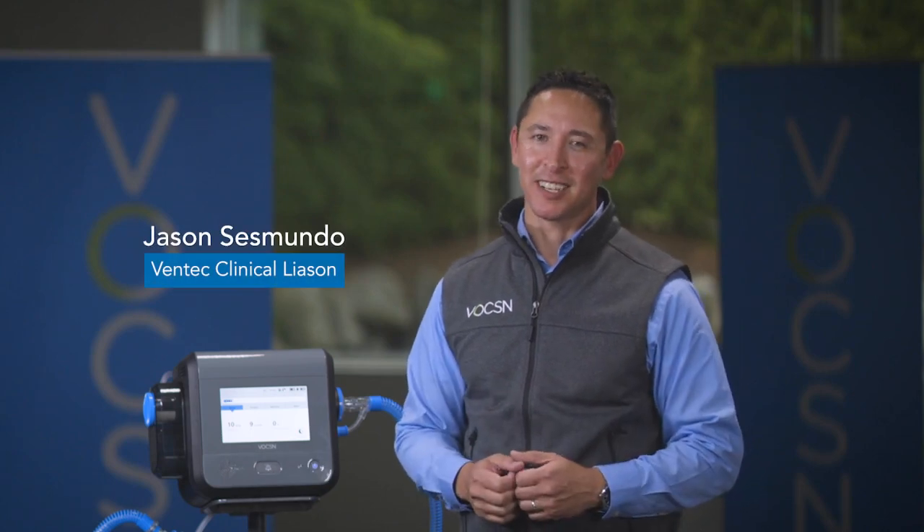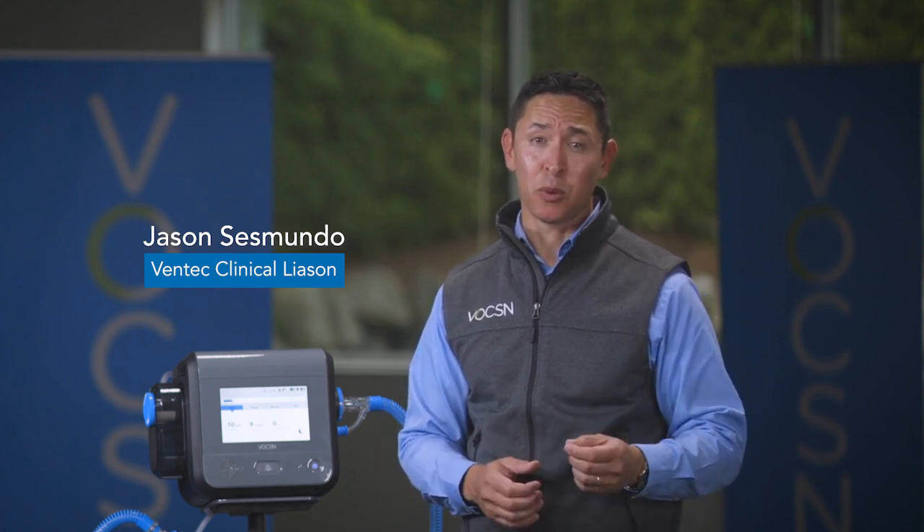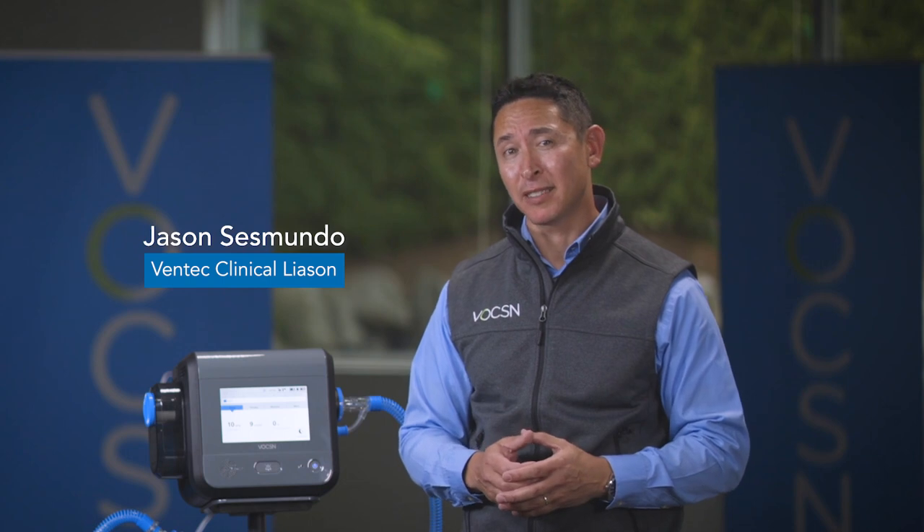Hi, my name is Jason Sesmundo. I'm a clinical specialist at Ventec Life Systems, but I'm also a respiratory therapist at the University of Washington Medical Center. Today I'm here to talk to you about Voxin.